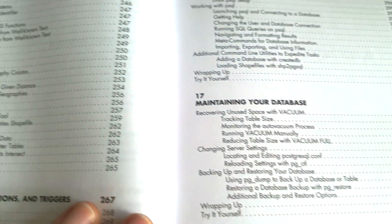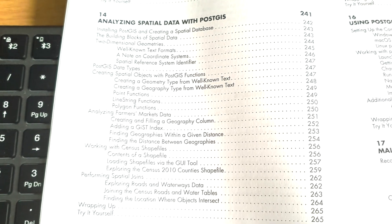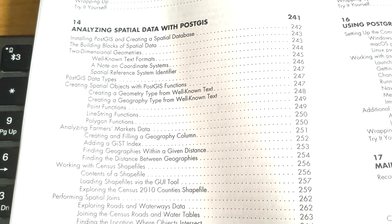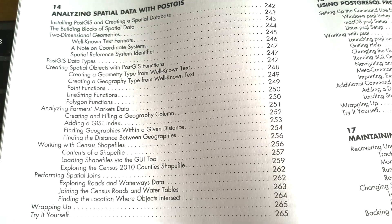Then we have mining text to find meaningful data. Where this book differs from the other one is that there's a section on PostGIS, and it's nice that that's included — the other book doesn't have that. And then we have views, functions and triggers. Chapter 18, 'Identifying and Telling the Story Behind Your Data,' is a really important chapter. I made a video some time ago about how important it is to tell a data story.